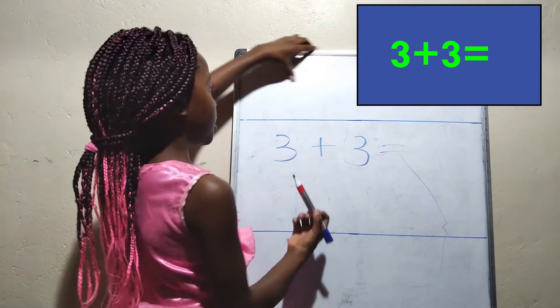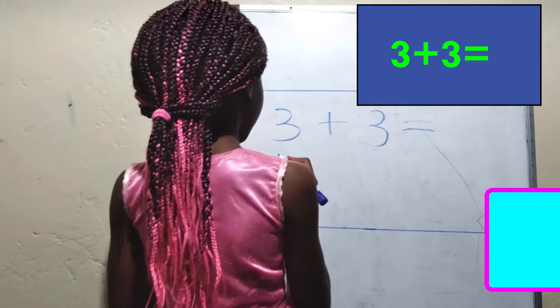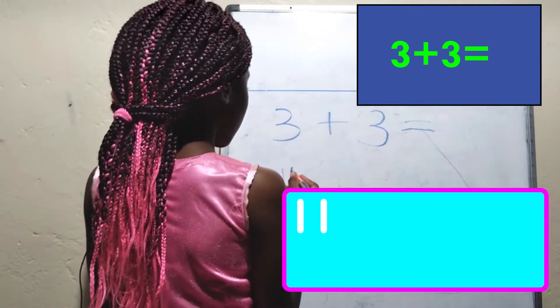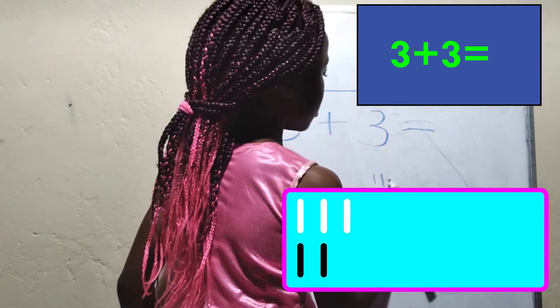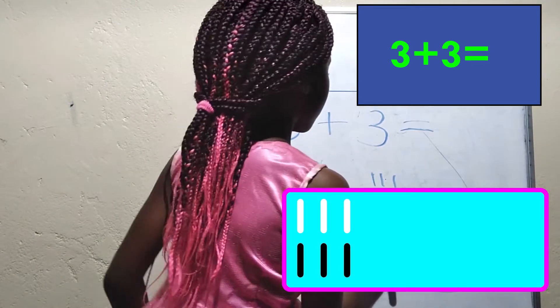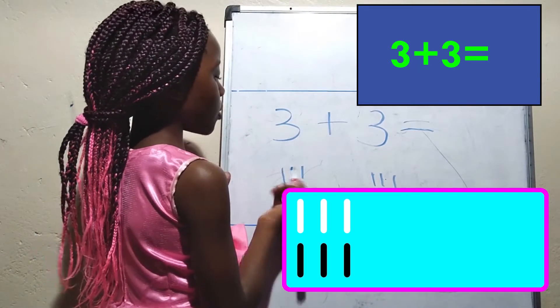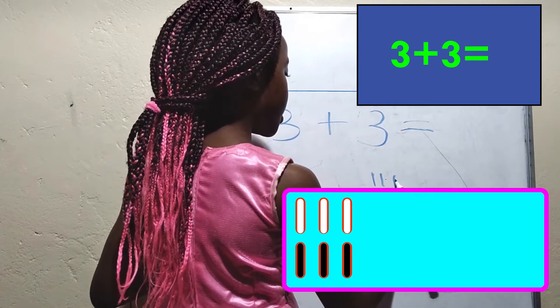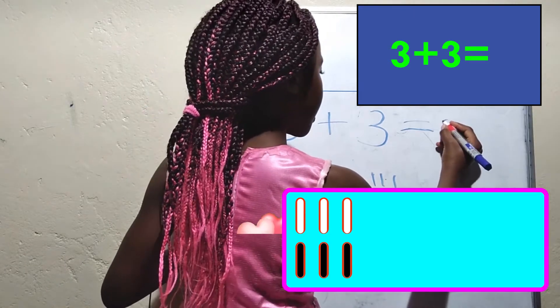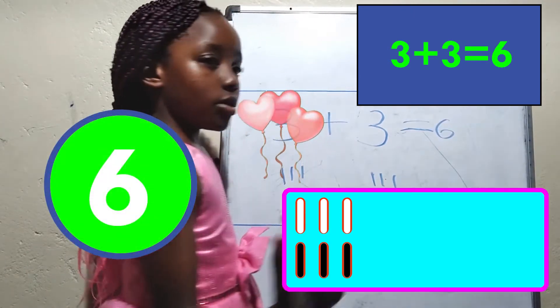Do you know the answer to 3 plus 3? Let's count: 1, 2, 3. And then another 3: 1, 2, 3. Good. Now let's count loudly: 1, 2, 3, 4, 5, 6. The answer is 6. Good.